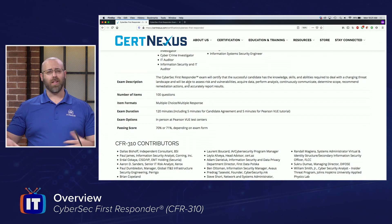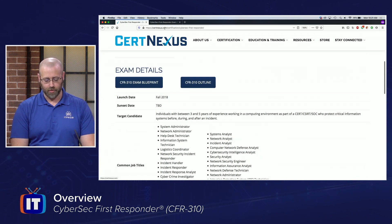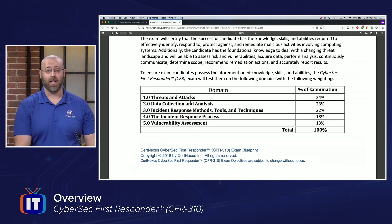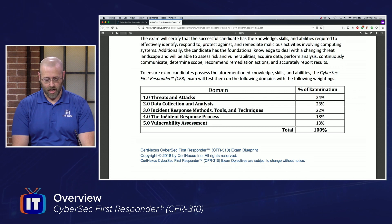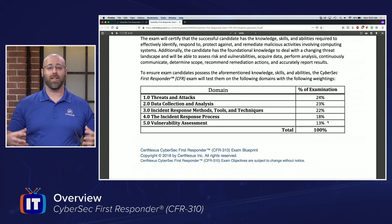One other thing I want to go through is the goals of this series and how it's going to be structured. Under exam details, if you click the exam blueprint, you'll find the domains that make up the CFR study guide. We have: threats and attacks, data collection and analysis, incident response methods, tools and techniques, the incident response process, and vulnerability assessment — five domains covering what you'll be responsible for on the exam. I'm going to make episodes out of each one of those modules to hit every point you'll need to be successful.